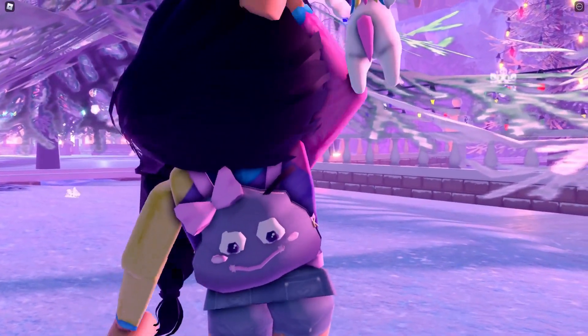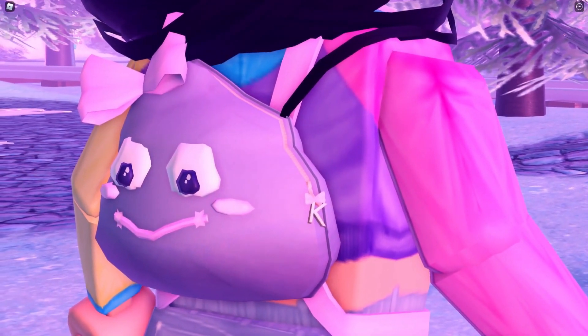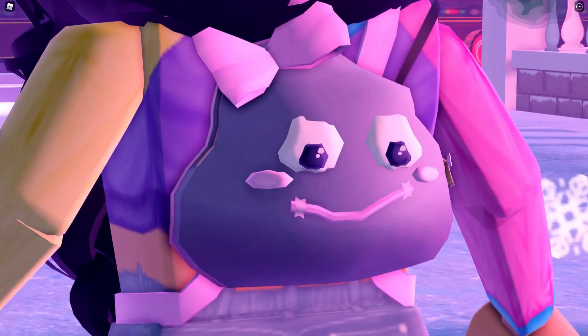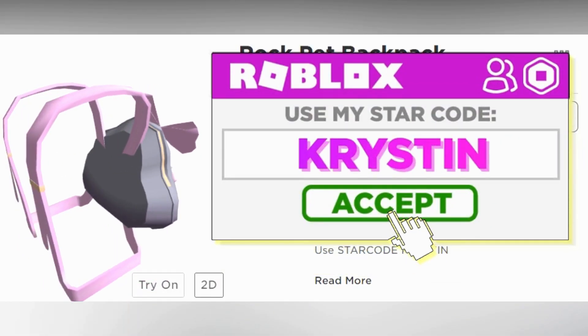Are you looking to adopt your very own rock pet and be able to keep it forever? I have designed a super cute kawaii rock pet backpack and it's available right now. All of the links will be listed in the description. Make sure to use Starco Kristen when buying Robux or Premium.